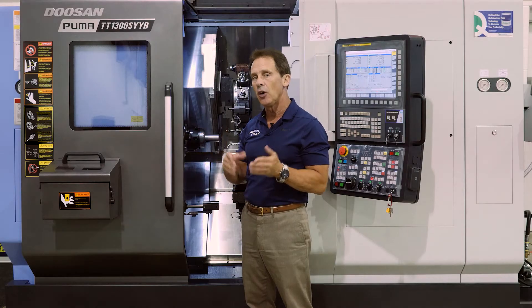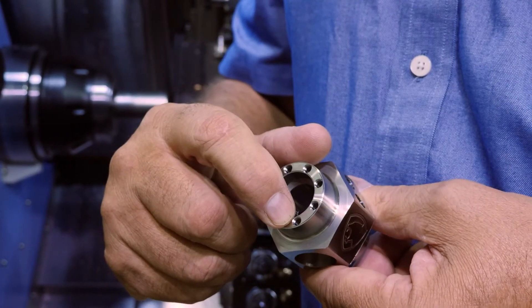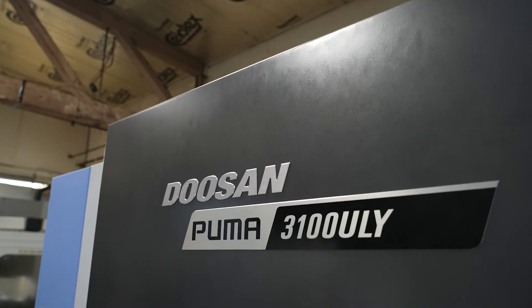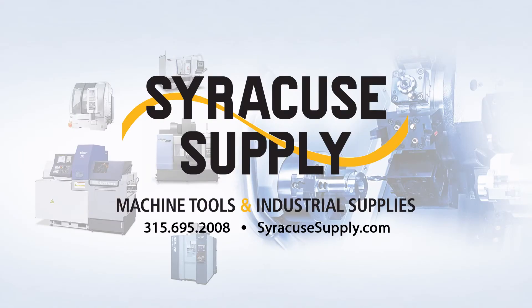We're excited to partner with Syracuse Supply for our new equipment needs. Syracuse Supply has provided a streamlined process for purchasing and installation. We have a lot of equipment that we need to start investing in, and we look forward to doing business with Syracuse Supply in the future.